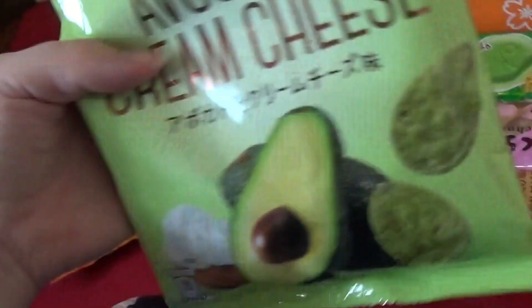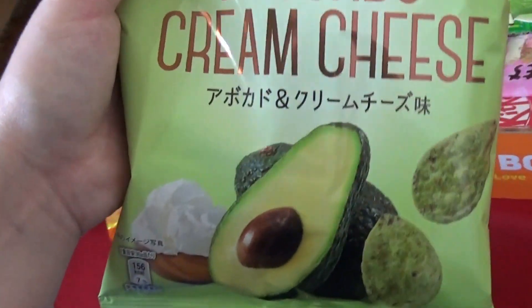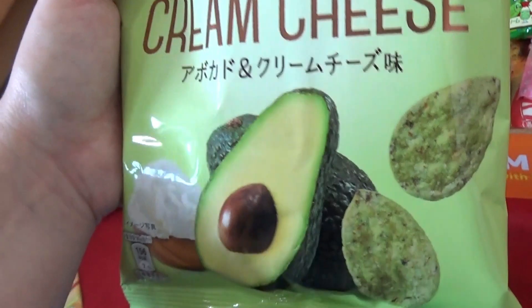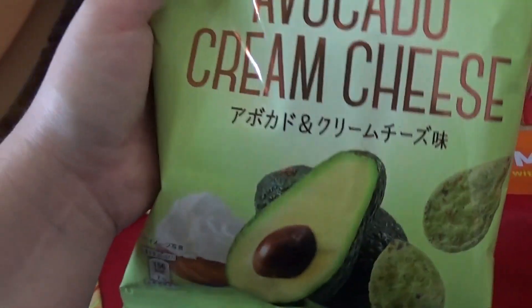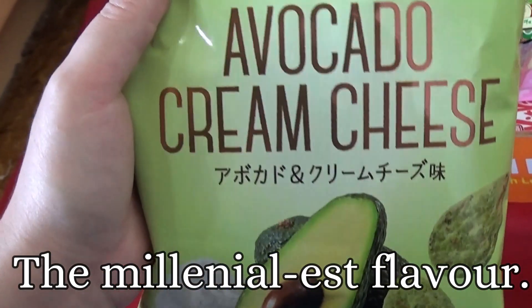Wow. This is like so millennial it hurts — avocado, avocado cream cheese crisps by the look of it. Dearie me. It's so millennial it hurts.